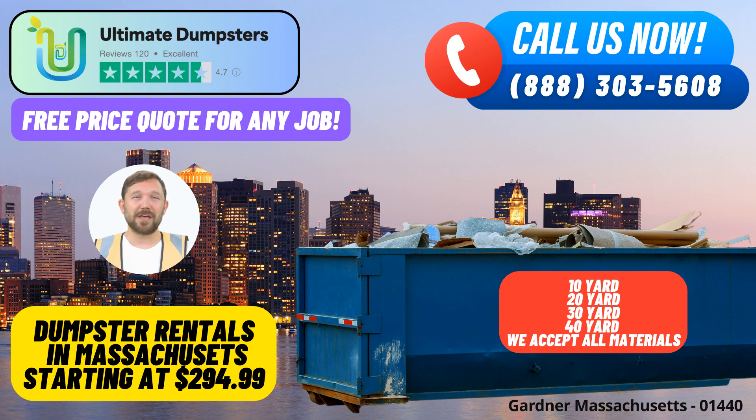With a stellar 4.5-star reputation, Ultimate Dumpsters is renowned for its commitment to customer satisfaction. We provide an array of dumpster sizes including 10-yard, 12-yard, 15-yard, 20-yard, 30-yard, and 40-yard options, catering to a diverse range of projects. For those seeking flexible and affordable pricing, Ultimate Dumpsters offers free quotes and estimates for every job and customer.